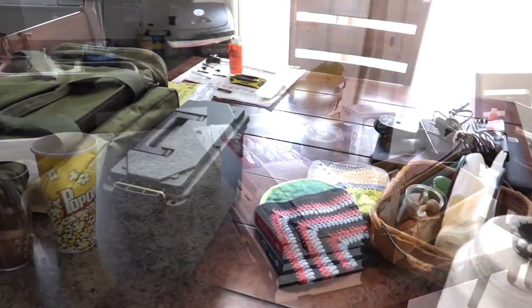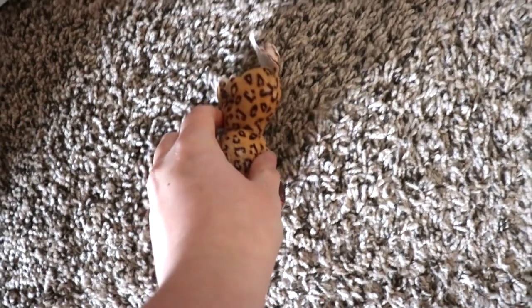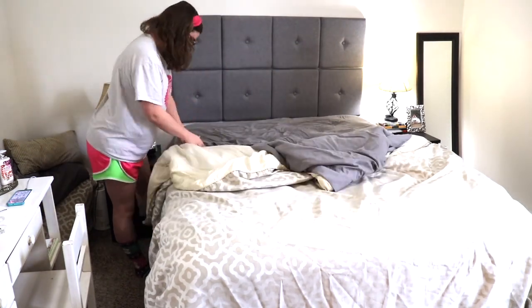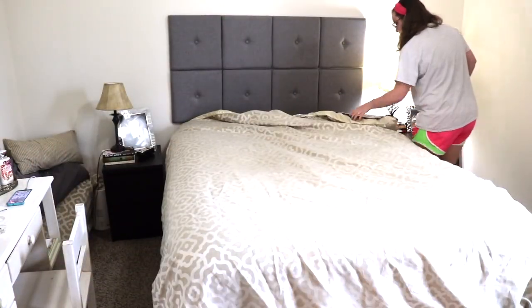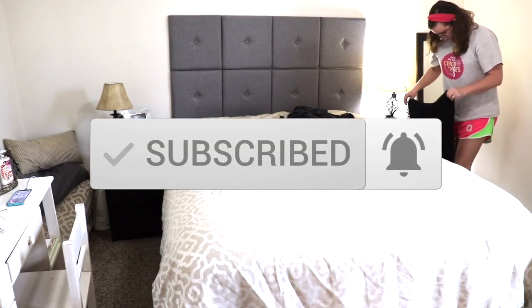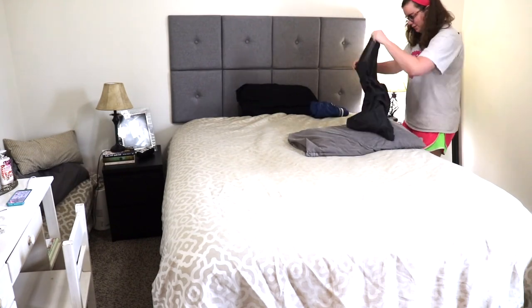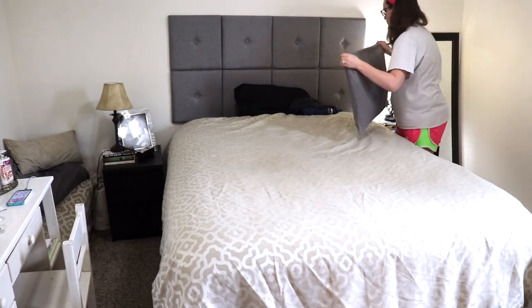If you need some cleaning motivation, keep watching. If you are new to my channel, my name is Ruth, and on my channel you'll find cleaning motivation, declutter motivation, and decoration inspiration. If you like that type of content, I would absolutely love it if you would subscribe. Once you've clicked that red subscribe button, be sure to also click the little bell next to it so that you don't miss out on any more of my videos. And while you're down there, go ahead and click that little thumbs up button — that helps me out a lot. Thank you so much.